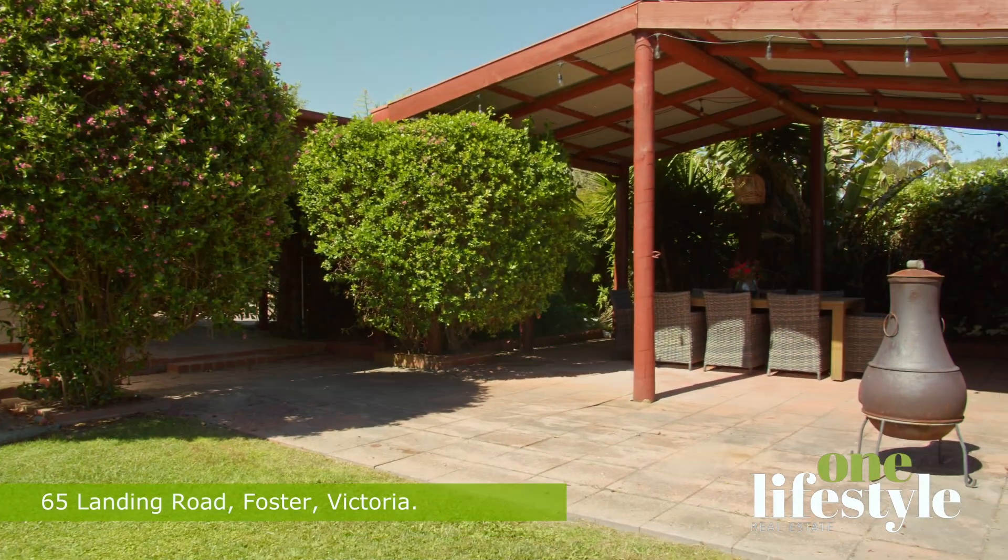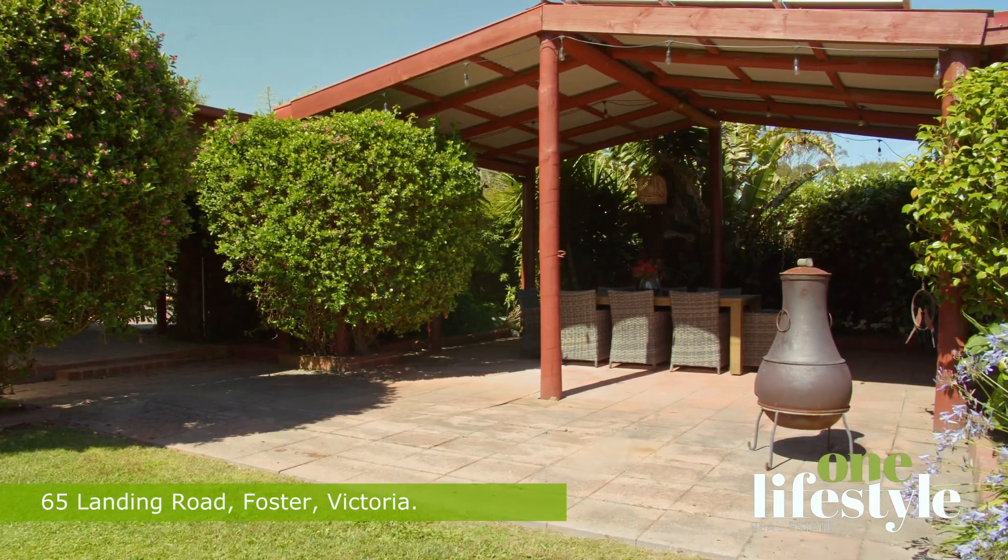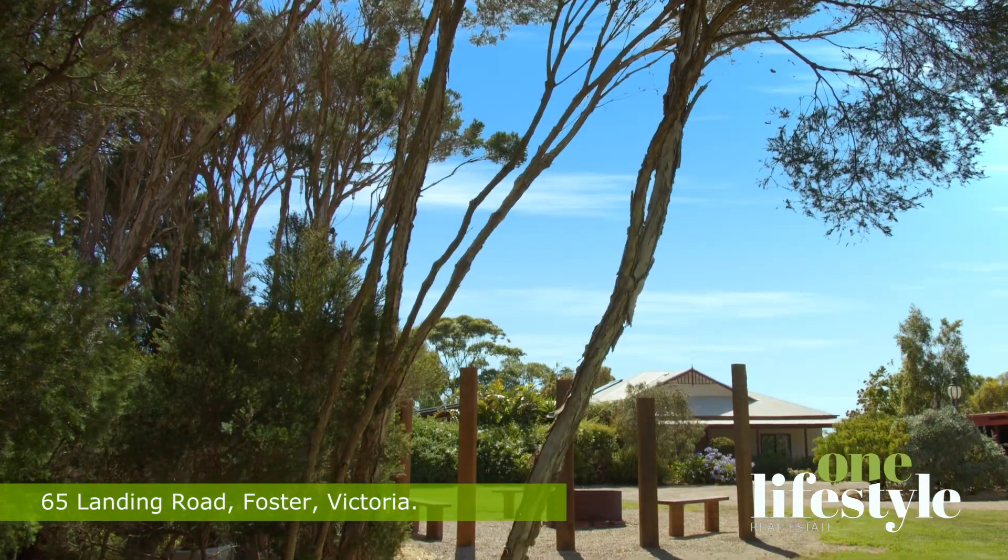Outside living is well catered for at this country property, with a large, undercover pergola and barbecue entertaining area and sculptural fire pit.